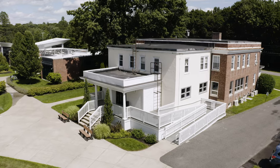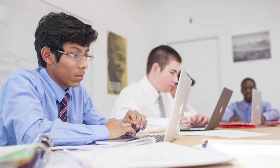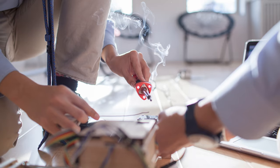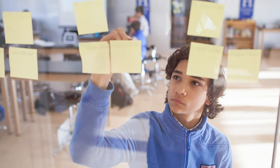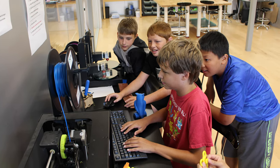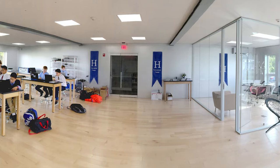Three years ago, we renovated our library to include our Innovation Lab. The iLab program offers 3D printing, coding and programming basics, laser cutting, robotics, and more. We all love it because it allows us to be creative in solving problems and to be part of a team, which is basically what Hillside is all about. Not only do we have classes here, we can sign up for the iLab as our afternoon activity.